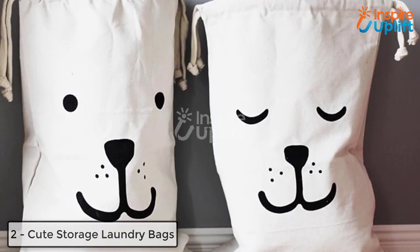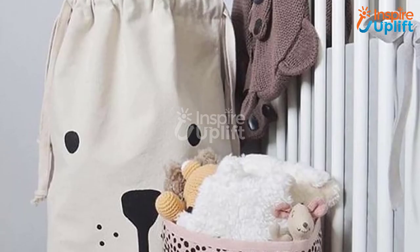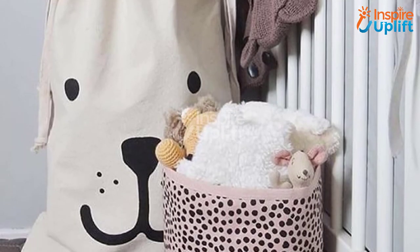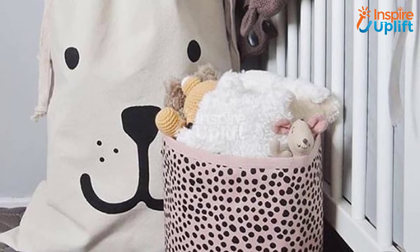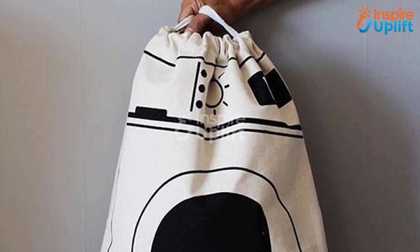At number 2 we have cute storage laundry bags. Are you worried about the small space and decluttering the clothes, toys, and other mess from the surroundings? Stack these bags up and heave a sigh of relief. The bags can hold a lot of stuff and be hung on the doors in order to save space.